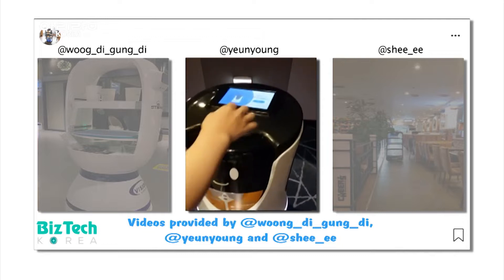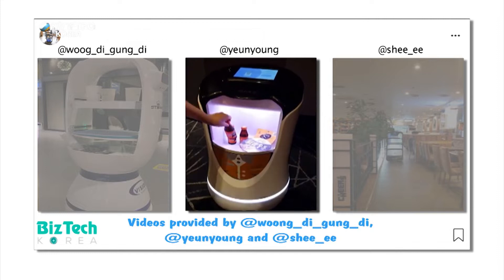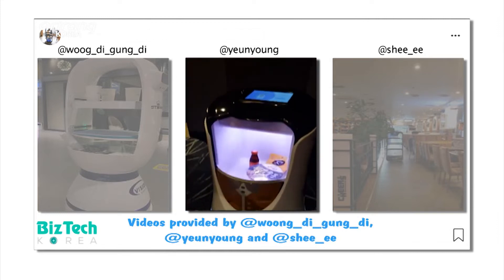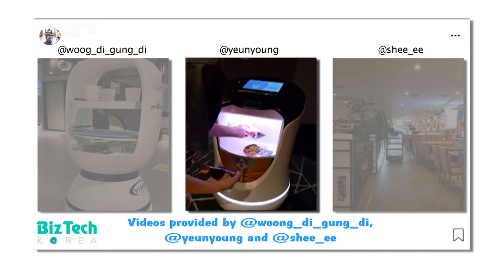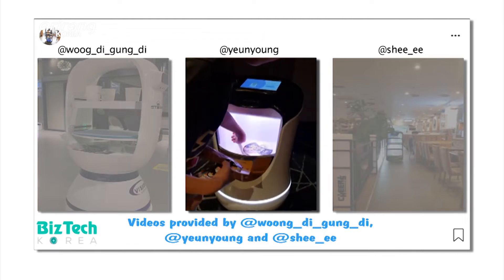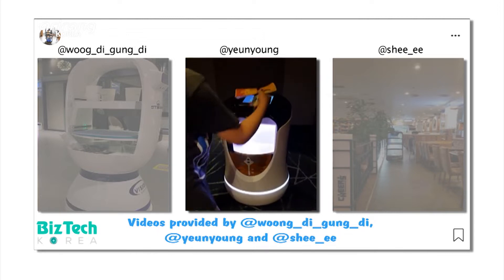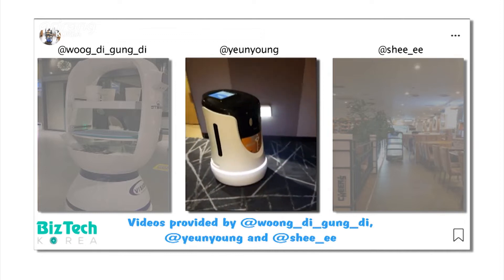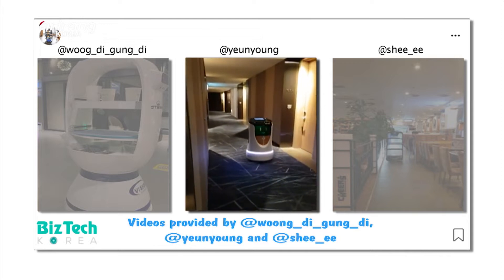This is another delivery robot that is working at a hotel. The robot provides room services to guests instead of hotel staff. The introduction of a robot has led to the development of high-quality on-tech services. Thank you robot for the wonderful service.